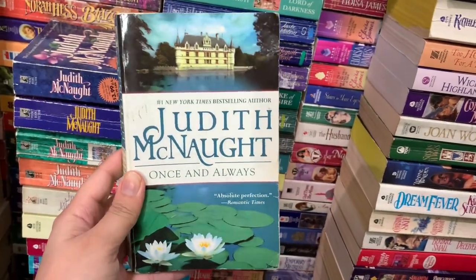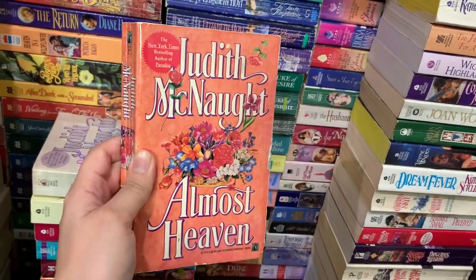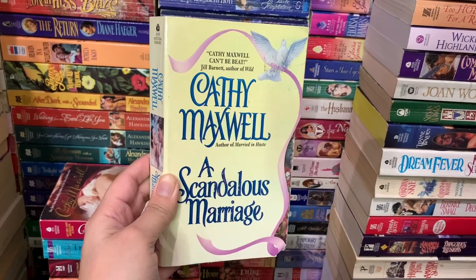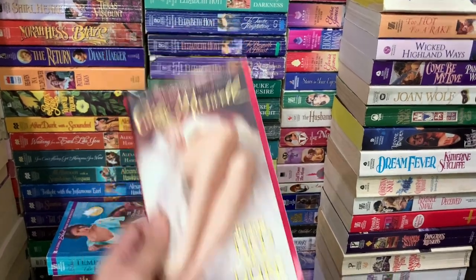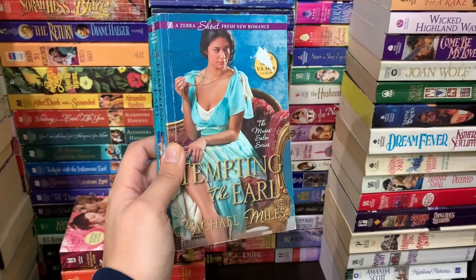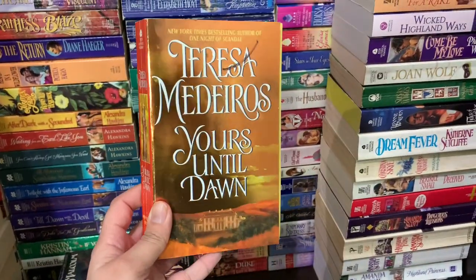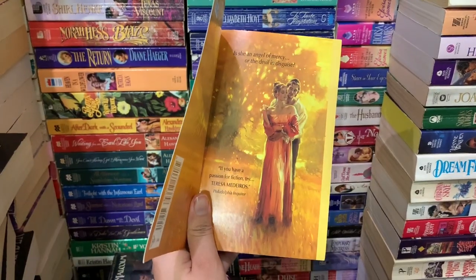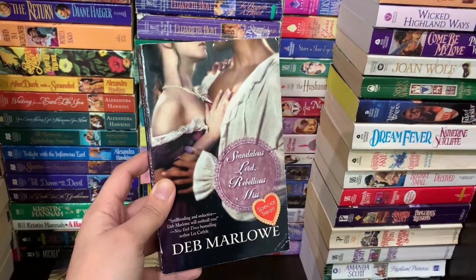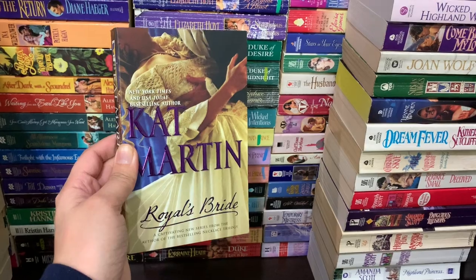Next up is some Judith McNaught books: Once and Always, Paradise, Remember When, A Kingdom of Dreams, Almost Heaven, and Until You. A Scandalous Marriage by Kathy Maxwell, In the Bed of a Duke by Kathy Maxwell, Tempting the Earl by Rachel Miles, Scandalous Proposal by Casey Michaels, Yours Until Dawn by Teresa Medeiros, Children of the Mist by Eileen Malcolm, Scandalous Lord, Rebellious Mist by Deb Marlowe, and The Royal's Bride by Kate Martin.